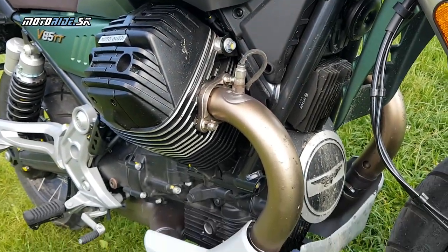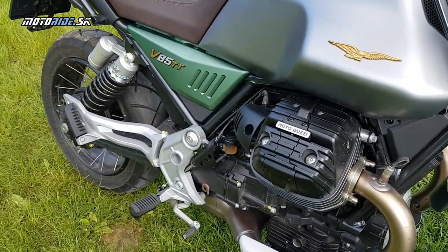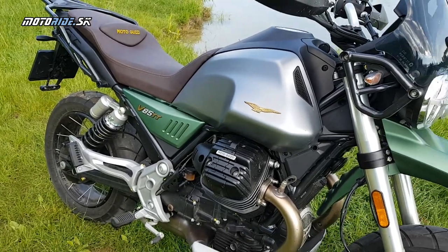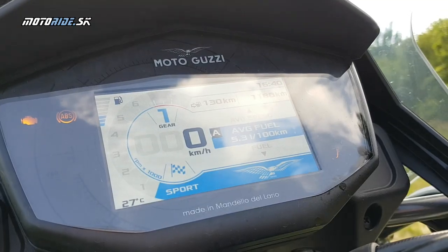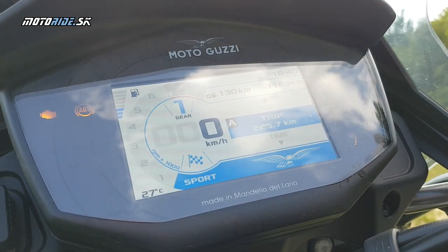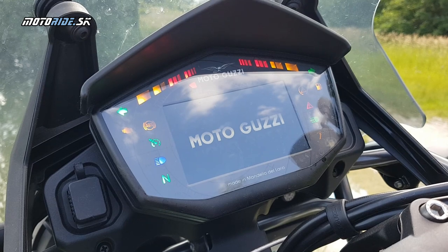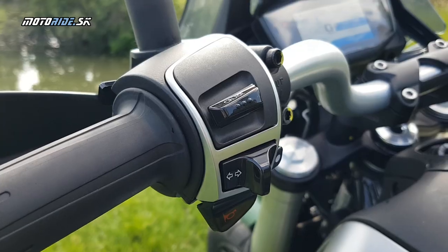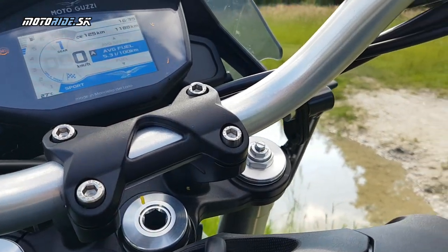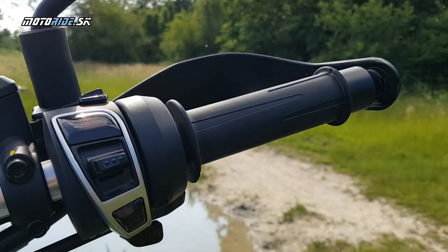Jediné, čo tejto motorky viem vytknúť, je to, že kvôli Euro 5 je na voľnobehu a v nízkych otáčkach príliš pridusená. Ja osobne by som hneď vyrval všetky katalyzátory aj s celou koncovkou a dal tam niečo naozaj solidné, ideálne z talianskej dielne, ktorá sa rozumie Moto Guzzi technike — a tá motorka by ožila v tom spodku o 1000%. Ten mechanický prejav toho vzduchaču je niečo, čo motorkára, ktorý má vzťah k technike a mechanike, musí chytiť za srdce. Z toho motora je cítiť, že tí pánkovia v tej fabrike ho skladali s rozmyslom, a napriek Euro 5, keď tento motor dokáže, stále je to z neho cítiť.